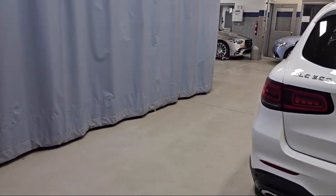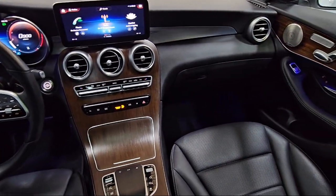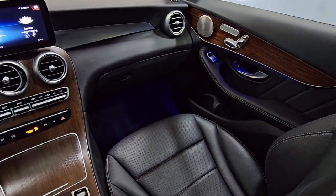MB-UX multimedia system, wood dashboard insert, e-call emergency communication system, electronic flexibility control, and much more.